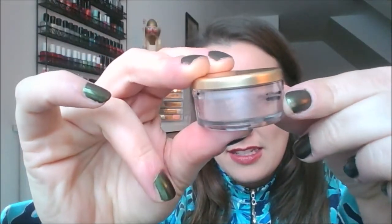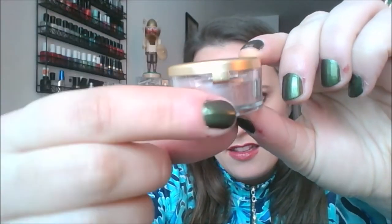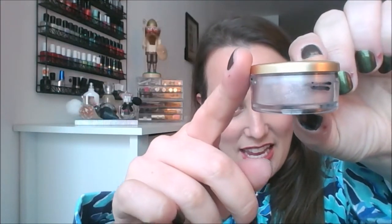I also had this Napoleon Paradis loose eyeshadow in the shade Pink Champagne. I have it on my inner corner today — it's that little shine right there. This is extremely hard to measure but it was brand new when I started, right up to the top. You can see now there's a big gap — it's all the way down here — and that area is all empty now, which is really good. I think I used about 25% of this. I wasn't expecting to use it up, I'm just glad I used it, and to me, that is a win.